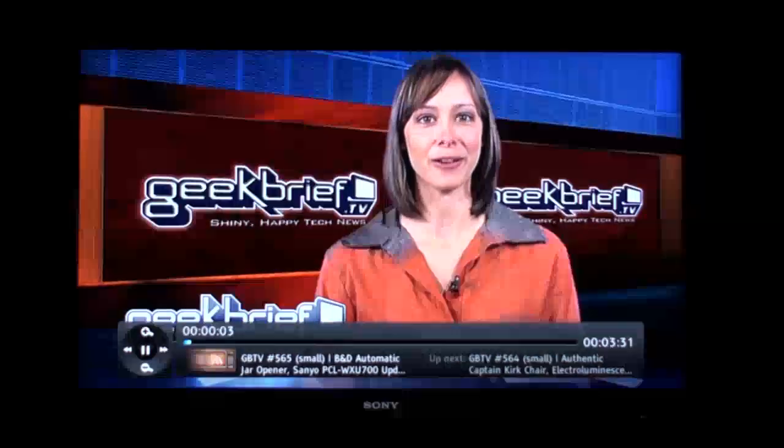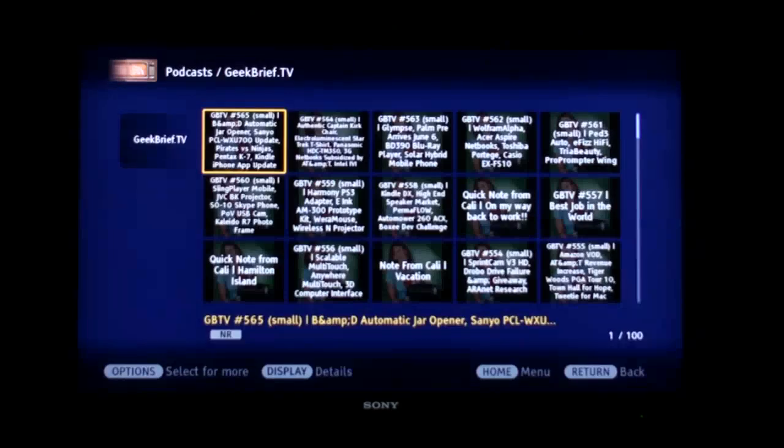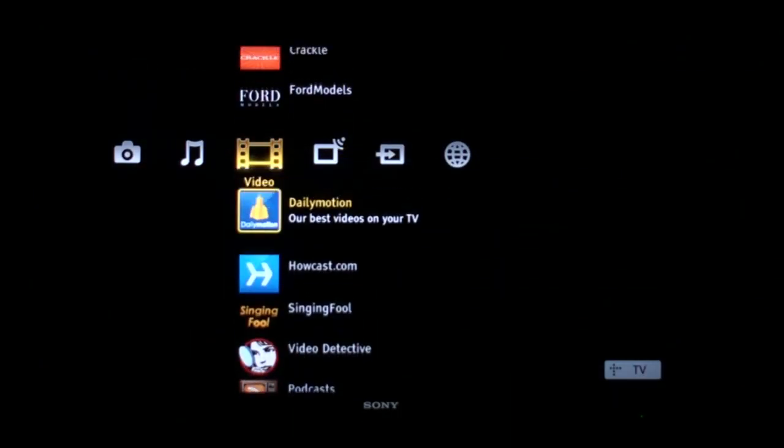This episode is 331. I'm Callie Lewis, you're watching Geek Brief TV, this is Brief 565. You can see the videos are whatever the producers make them — it can be full screen, very high quality, or there can be some YouTube-type videos that might not be as good quality.